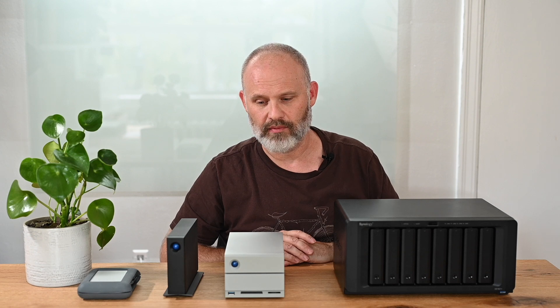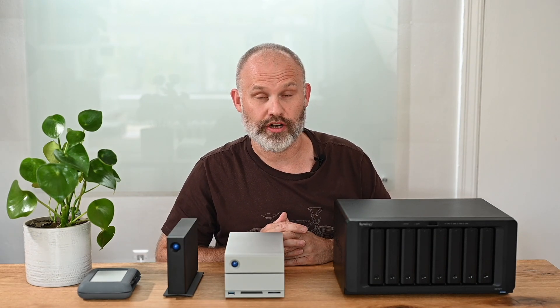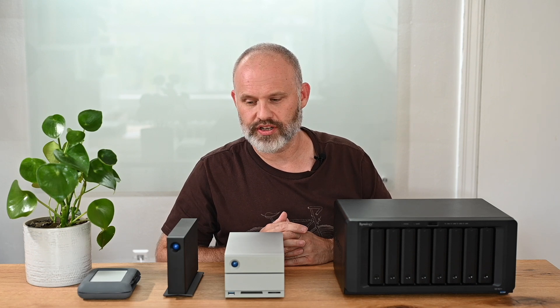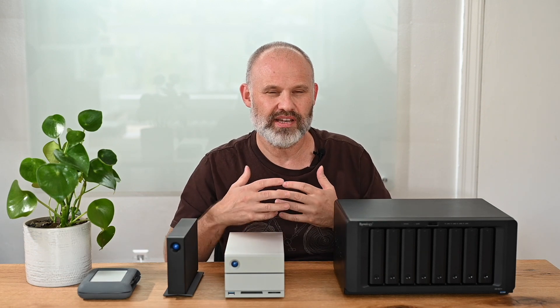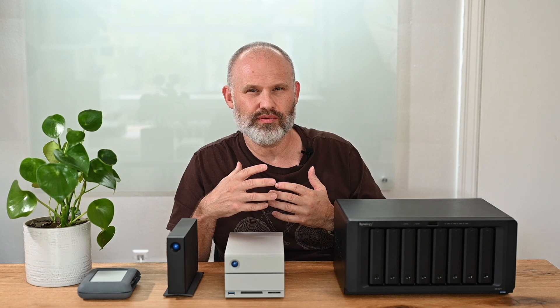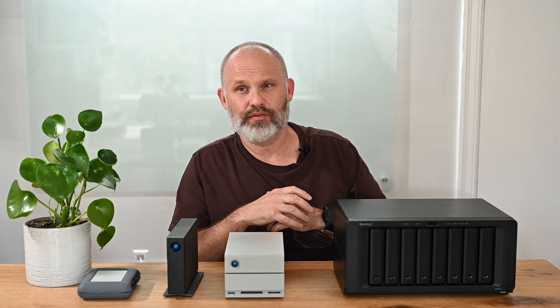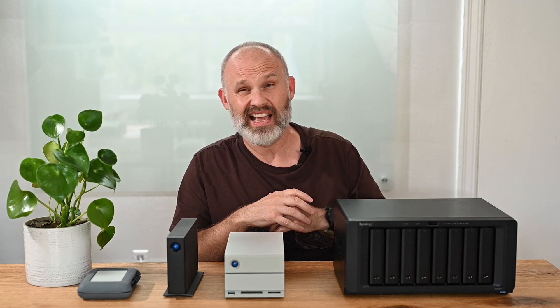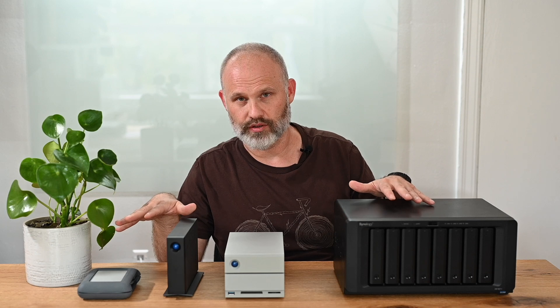The fourth solution I want to mention briefly is cloud storage. At this point, I believe cloud storage is a great supplement to any of these solutions and is best used for backup purposes. It's still fairly expensive and you don't get that much storage — 2TB might cost you $20–$30 per month, and if you need 10TB or more, that's over $100 per month. So it's a great backup solution, but not really a replacement for any of these other solutions.